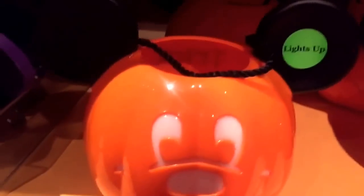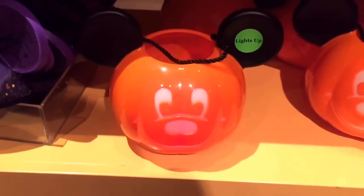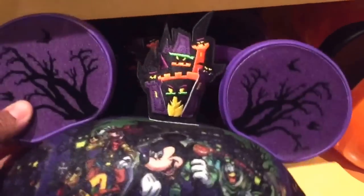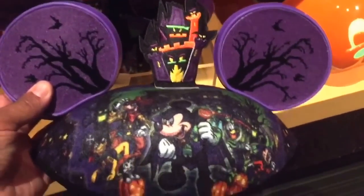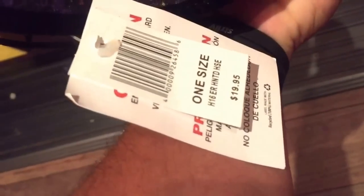Very cool Halloween shirt with Mickey glow in the dark. Kid stuff. Some light-up trick-or-treat pumpkin - look at that, that's so fancy. I might have to get that for Brooklyn. And I love these ears - I normally don't wear ears, but I might have to wear this just because it has a little haunted castle on the top. Very cool. The back has stars and stuff, and those are only $20 - not bad.